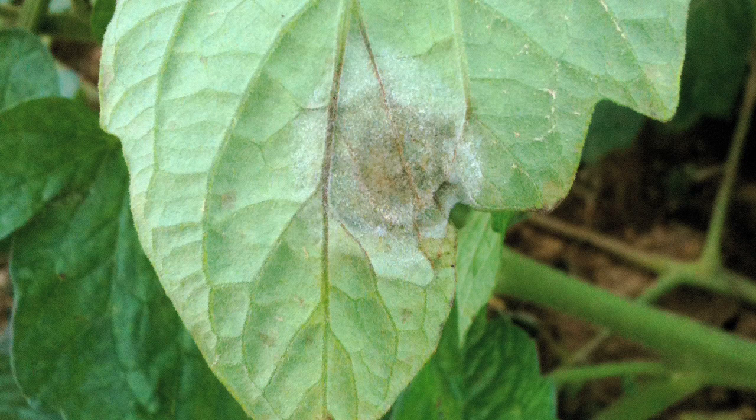Those spores are what are blown around in the wind, and they can blow around for miles and infect other tomatoes and potatoes far away.